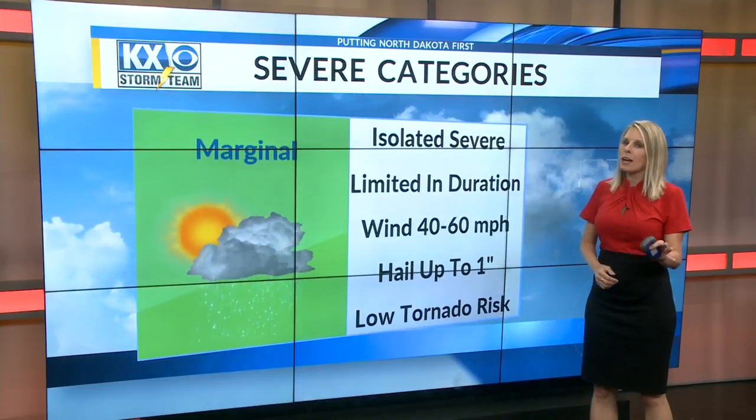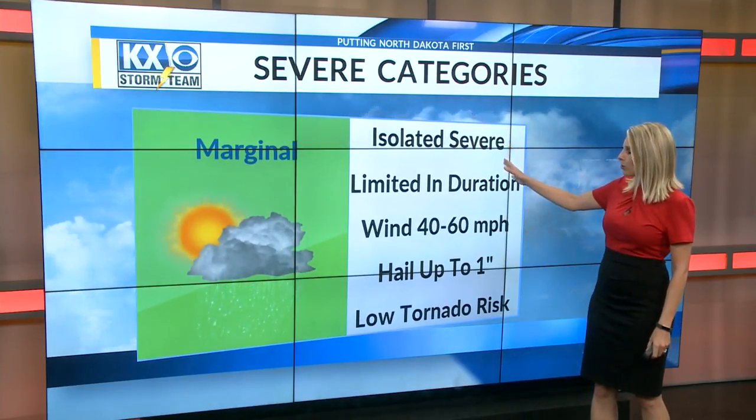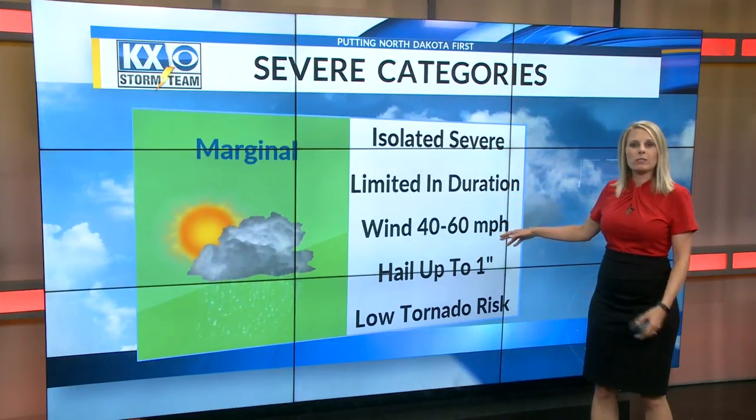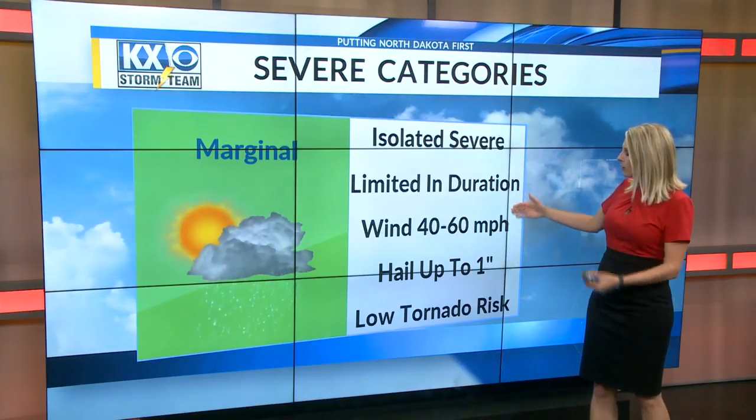A category we see all the time is the marginal risk. This would be isolated, one-or-two storms that could be severe, limited in duration. Winds 40 to 60 miles per hour, hail around an inch — just marginally severe — and a low tornado risk.